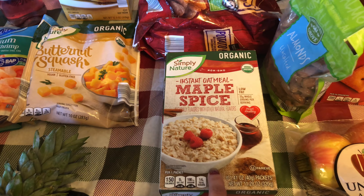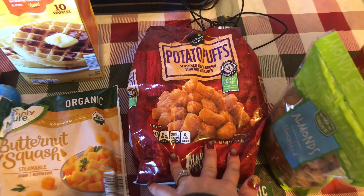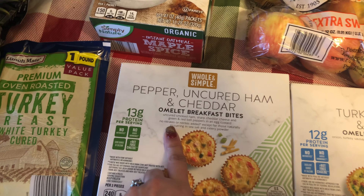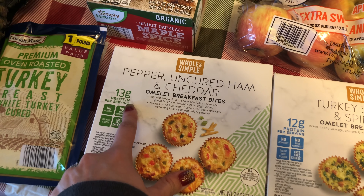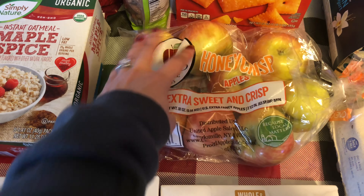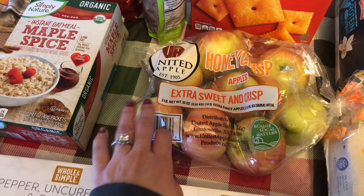I got this instant oatmeal maple spice and it's organic — it's for the boys for breakfast. I got some potato puffs, I saw these and they were only like a dollar something. Pepper uncured ham and cheddar omelet breakfast bites, 13 grams of protein per serving, and turkey sausage and spinach omelet breakfast bites.